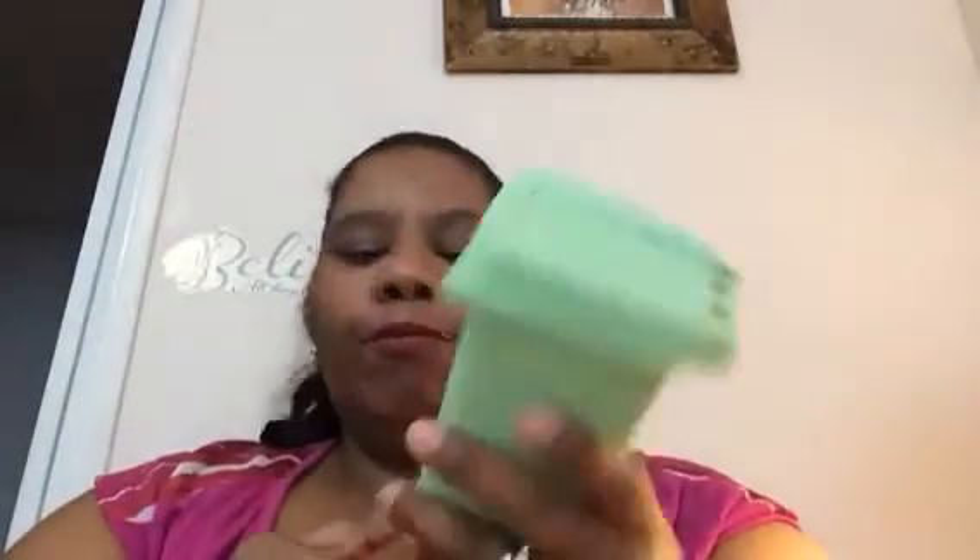I saw a lot of people hauling this and there was one by the cashier, so I just picked it up. I'm not sure what I'm going to use it for, but if I don't find a use for it I could give it to my little godson — I'm sure he'll find some use for it. I just bought it just because.